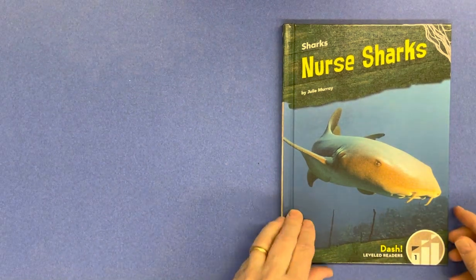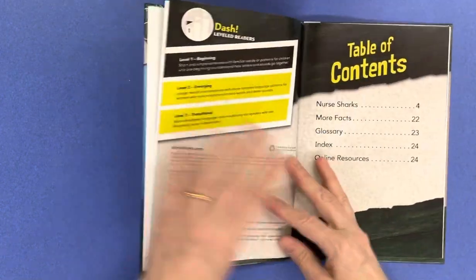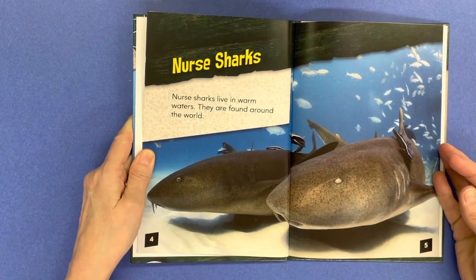Nurse Sharks by Julie Murray. Nurse Sharks live in warm waters and are found around the world.